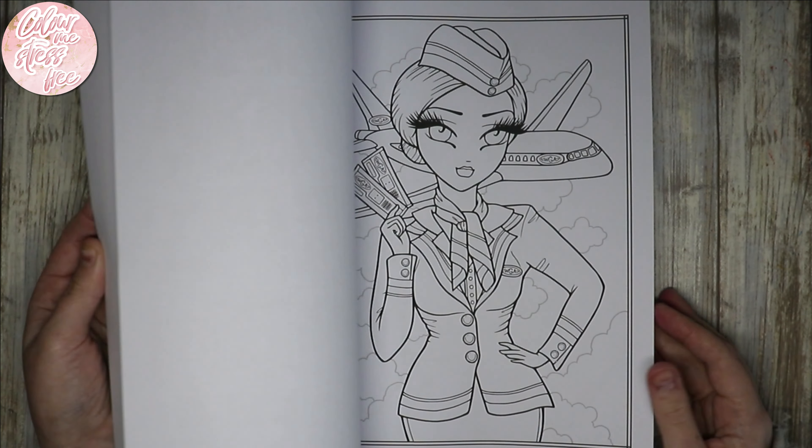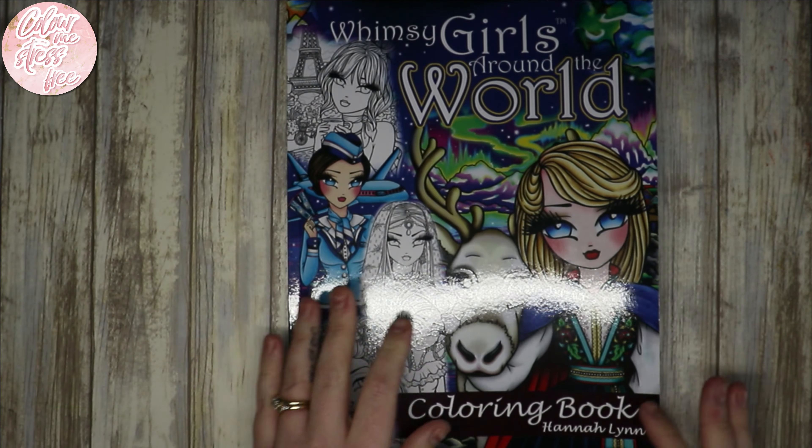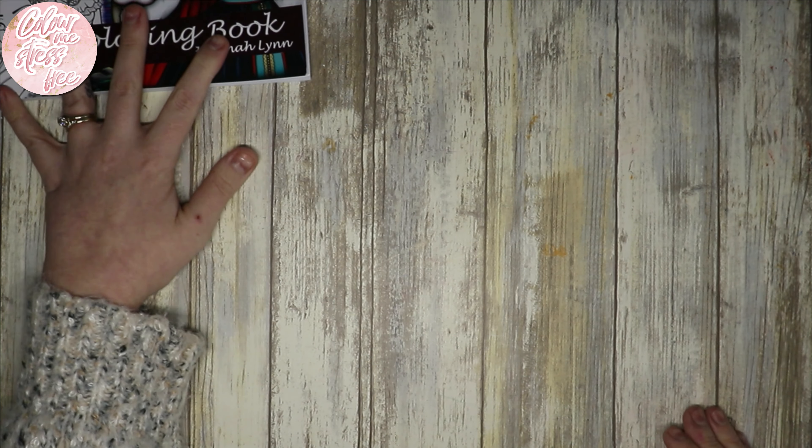In Paris — a rose desk. That's super cool as well. So that's the Whimsy Girls Around the World.